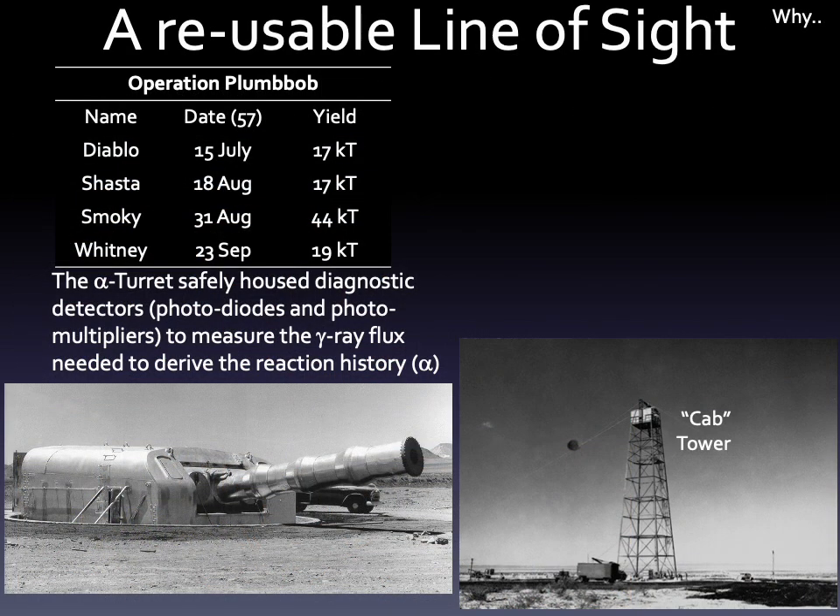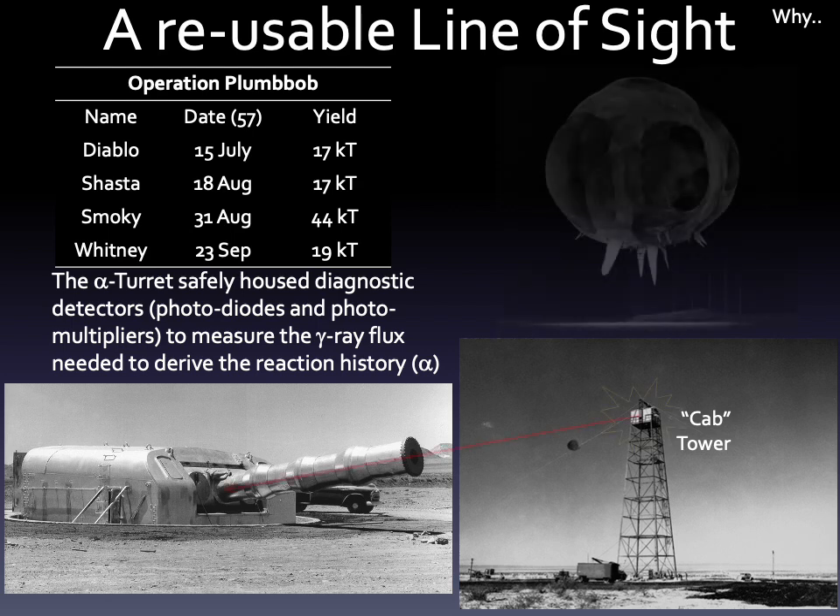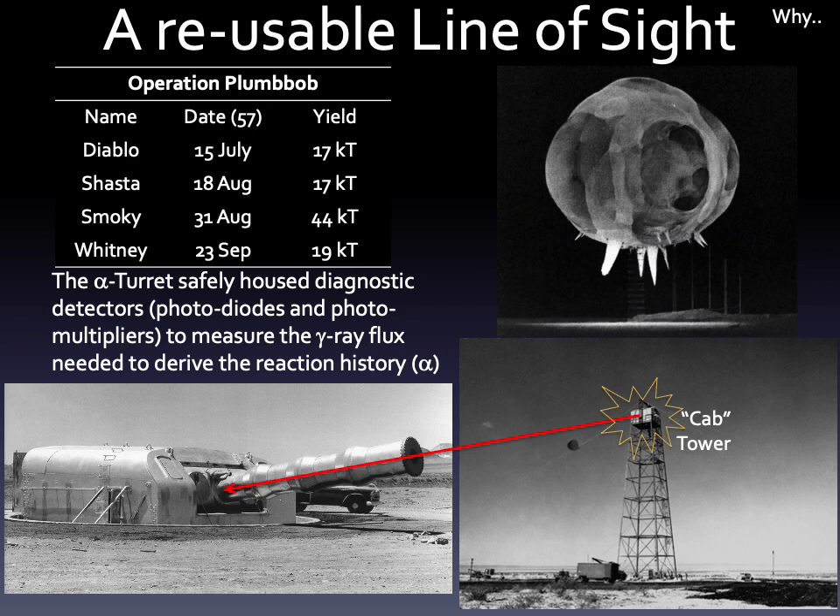But why install a gun turret in the first place? It was installed as a detector station to safely house instruments that could diagnose how well a nuclear device actually functioned. It would be pointed at a tower, and light from the device would shine down through the barrel to the light-sensitive detectors inside. The beauty of the turret was that it was a reusable line-of-sight system.